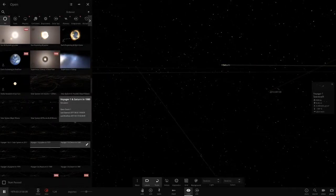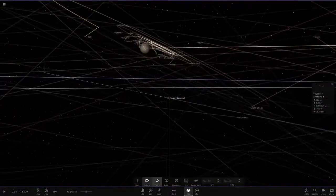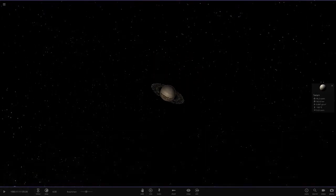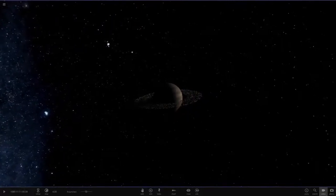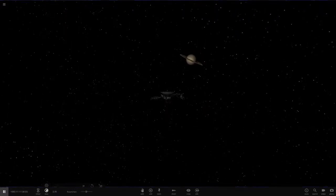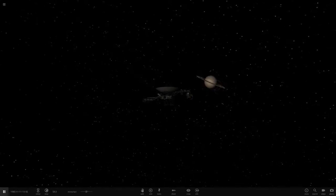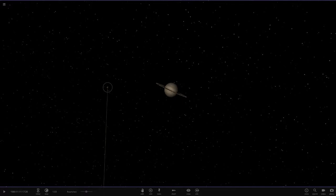Voyager 1 arrived at Saturn in 1980 — it only took a year to get there from Jupiter. Here it is approaching Saturn in the simulation, and we can see the rings. People were very hyped to see Saturn up close because of the rings. When Voyager 1 finally approached Saturn for the very first time, everyone watching must have been so amazed. We can also see Titan there as well.